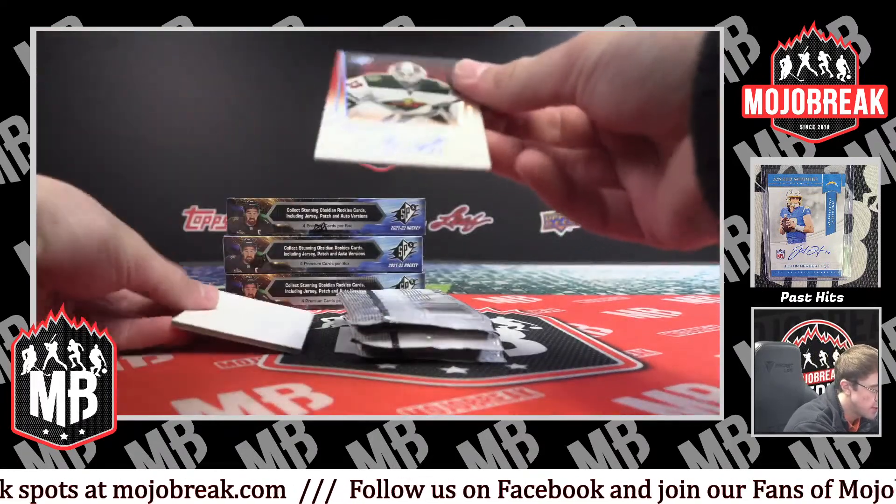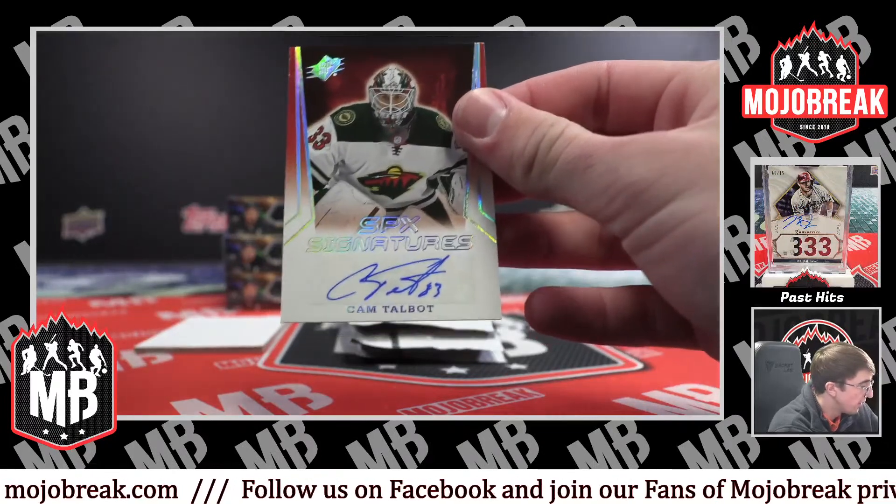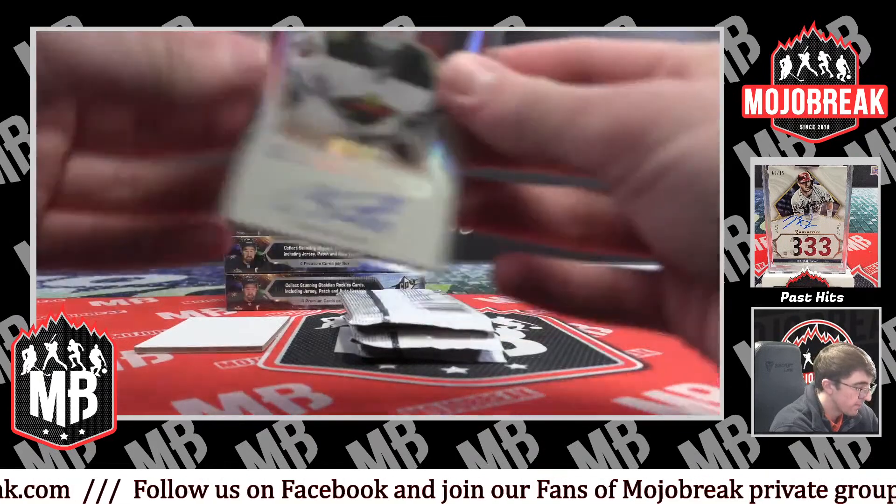Let's go. SPX signatures for the Wild — Cam Talbot goalie auto. Very nice.